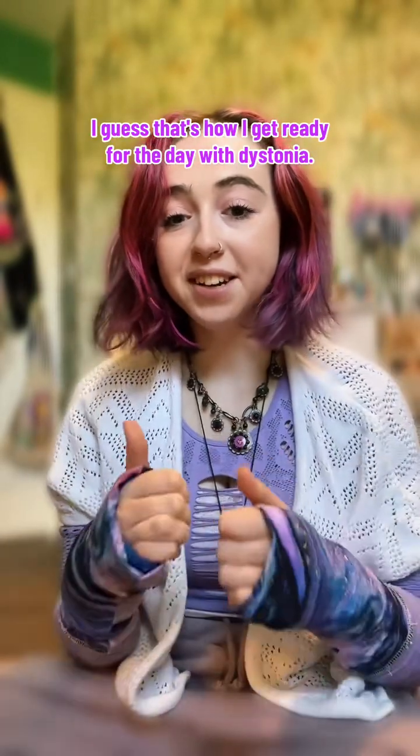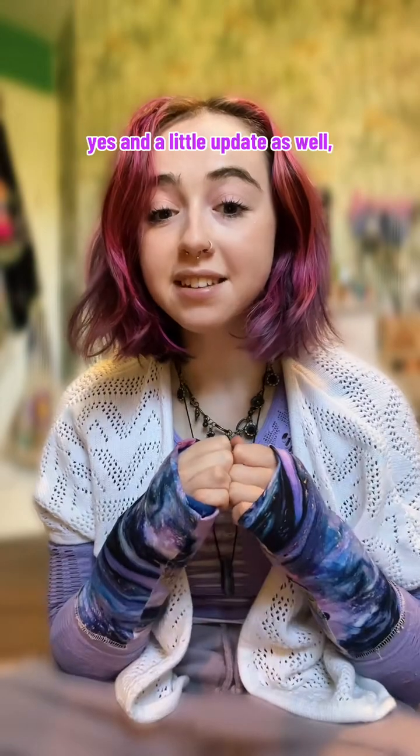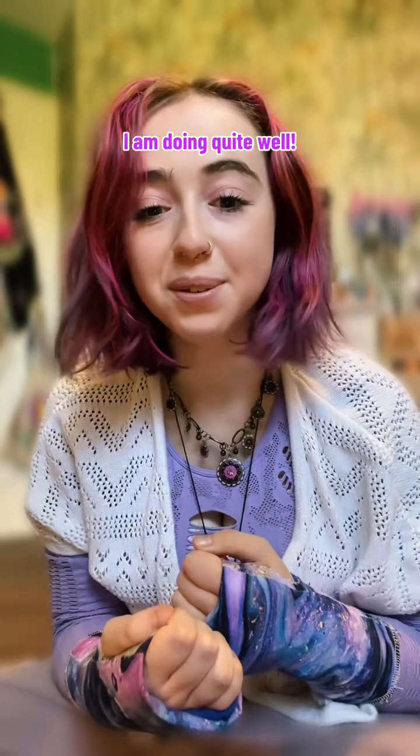Yeah, I guess that's how I get ready for the day with dystonia. I've done quite a few of these, but yes — a little update as well: the treatment is working and overall I am doing quite well. Have a good day!